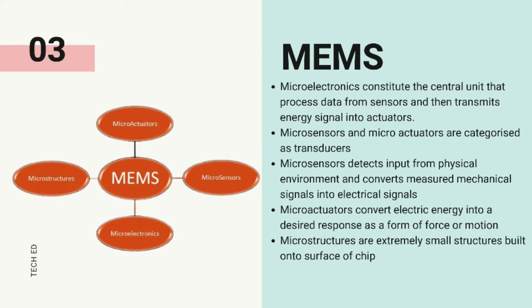A general MEMS system has functional elements such as micro-sensors, micro-actuators, micro-electronics, and microstructures. The micro-sensors detect input from the physical surroundings and convert the measured mechanical signal into electrical signals. These signals are processed and stored within micro-electronics, such as in micro-processors, and converted into useful data.